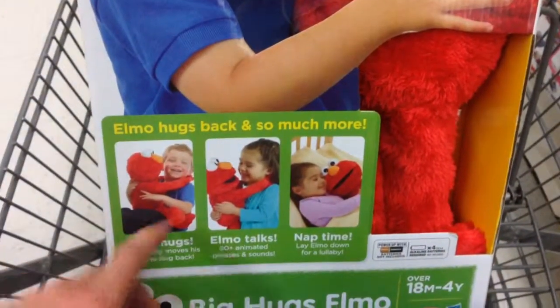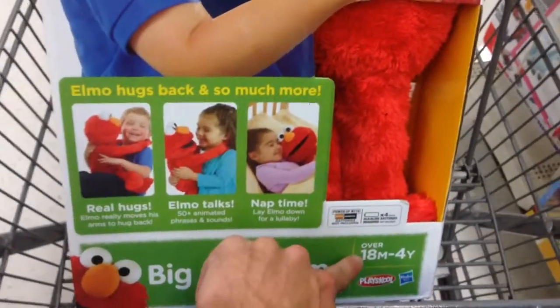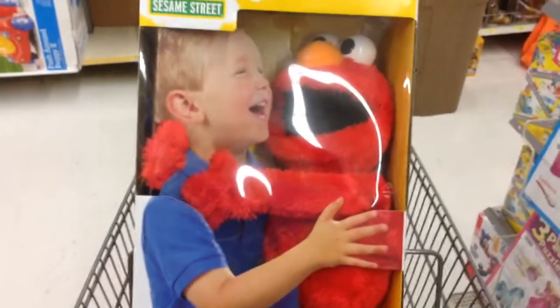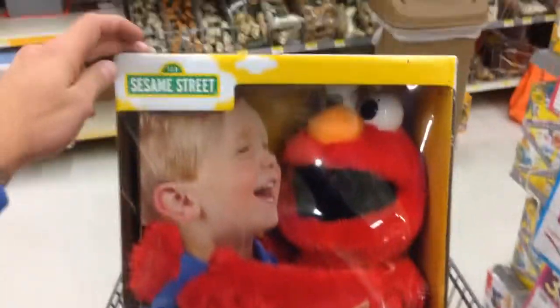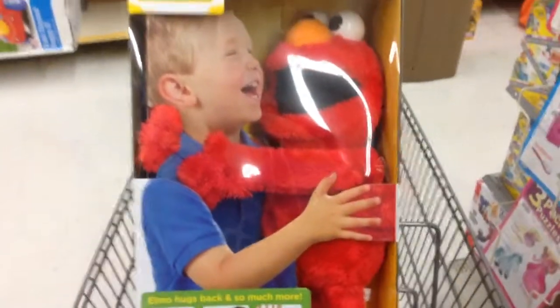Let's see — he hugs, he actually talks, he says 50 different things. Oh, and he does nap time, so he can actually nap. It's good for 18 months to 4 years. He has this super big, nice, soft, hugging Elmo. So that's the Big Hugs Elmo Sesame Street.